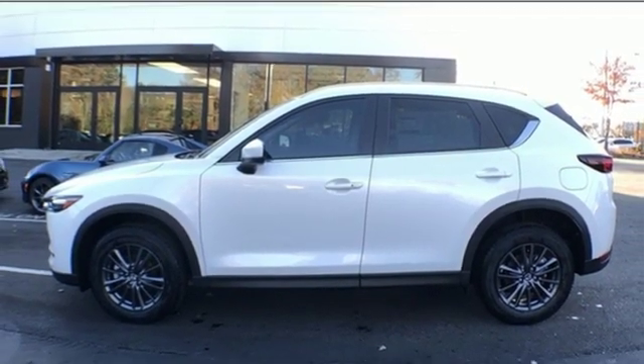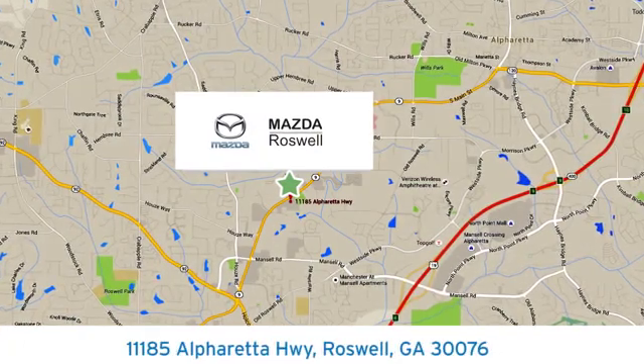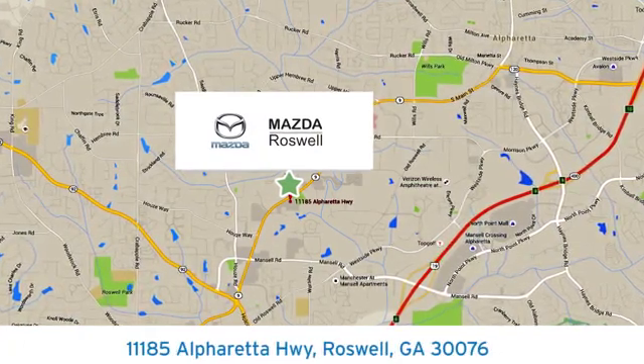See it for yourself today. For your cure for the common commute, visit today. We're conveniently located at 11185 Alpharetta Highway in Roswell, Georgia.